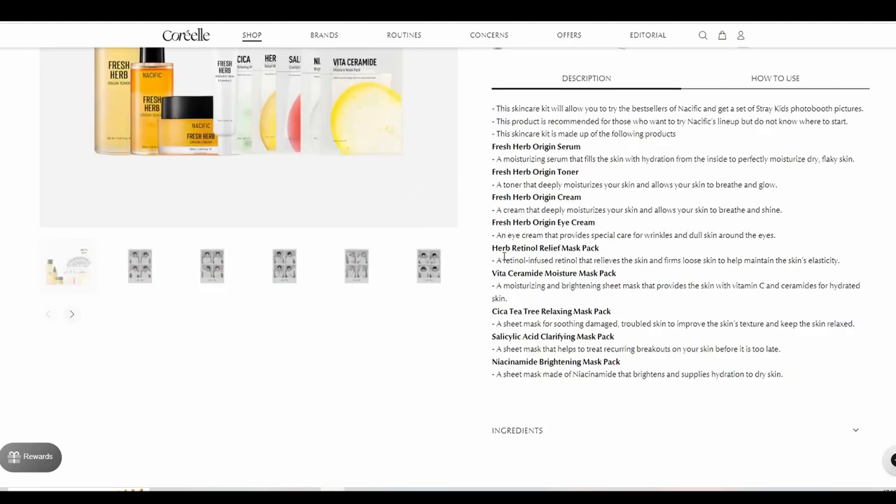Face masks included are the Herb Retinol Relief Mask Pack, the Vitaceramide Moisture Mask Pack, the Cica Tea Tree Relaxing Mask Pack, the Salicylic Acid Clarifying Mask Pack, and the Niacinamide Brightening Mask Pack. So as you can see, there's quite a lot in this set. I'm very excited to unbox this — you can kind of see them all at the front anyway.